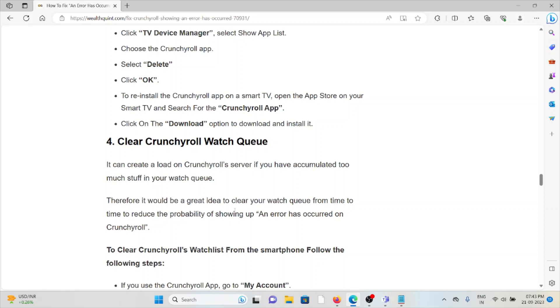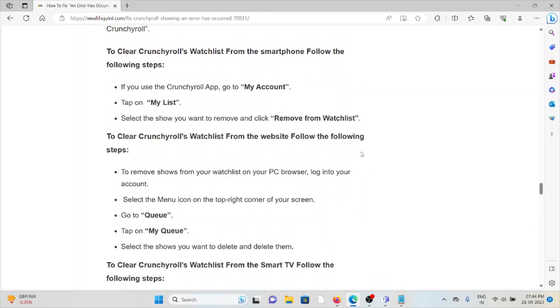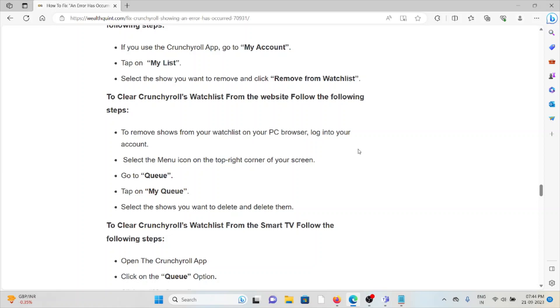The fourth method is to clear the Crunchyroll watch queue. Having too much content accumulated in your watch queue can create a load on the Crunchyroll server and trigger errors. To clear the watchlist from the smartphone app, go to 'My Account,' tap 'My List,' select the show you want to remove, and click 'Remove.' To clear the watchlist from the website, log in to your account, select the menu icon in the top right corner, go to 'My Queue,' select the shows you want to delete, and delete them.